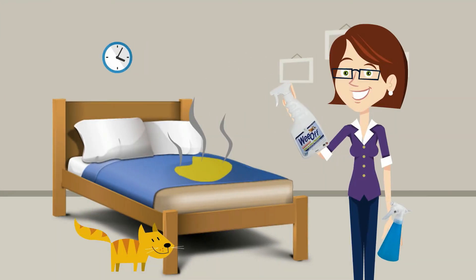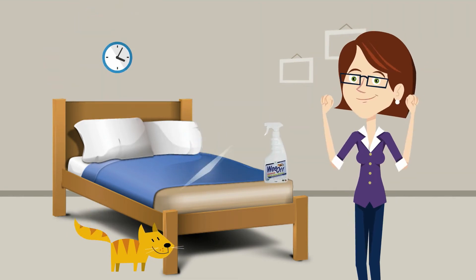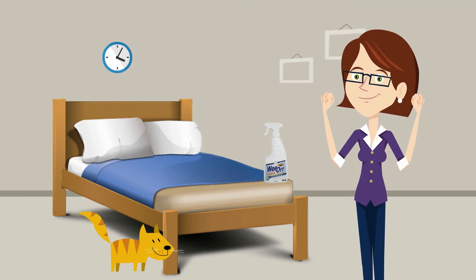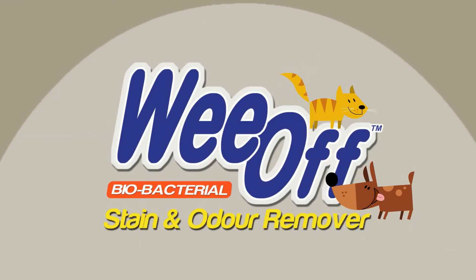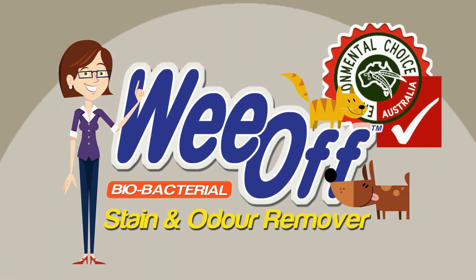Simply spray some cold water, then hit the affected area with WeOff and allow the bacteria to work for a few hours. End result: no stains, no smell. It really does work. Best of all, WeOff is pet and human safe and it is the only Ecolabel certified product of its type.